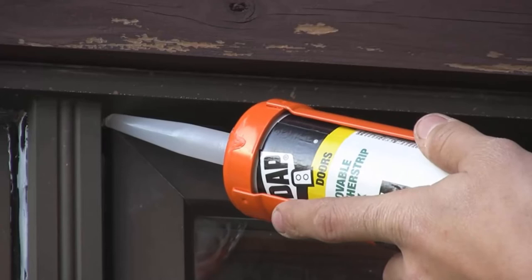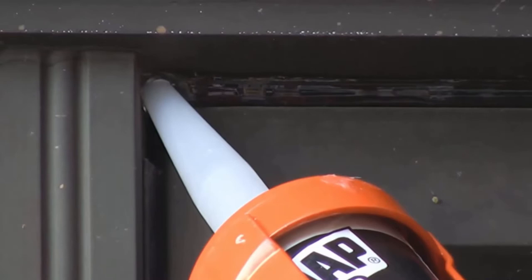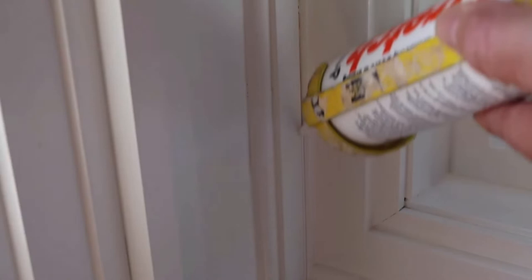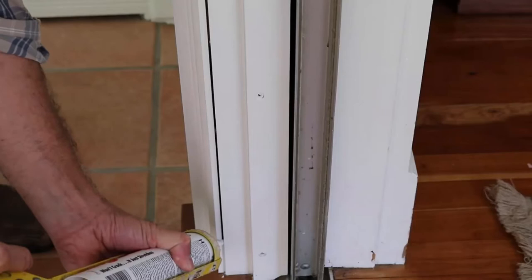Number four: DAP Seal N Peel Caulk. This removable weatherstrip caulk is easy to apply and easy to remove as it peels off easily. Plus it is waterproof and won't damage painted surfaces. It seals drafty windows, doors, and other seasonally used areas inside and outside the home.